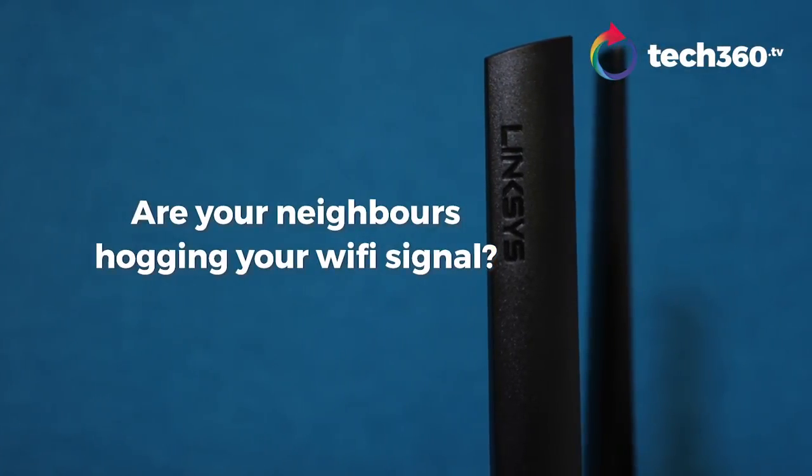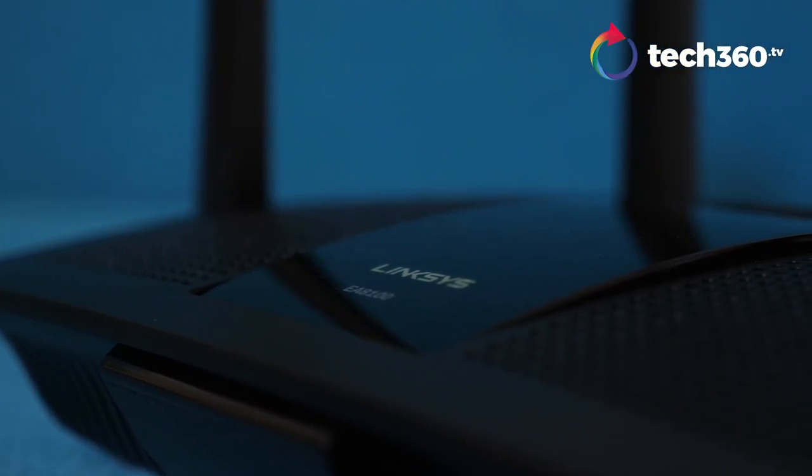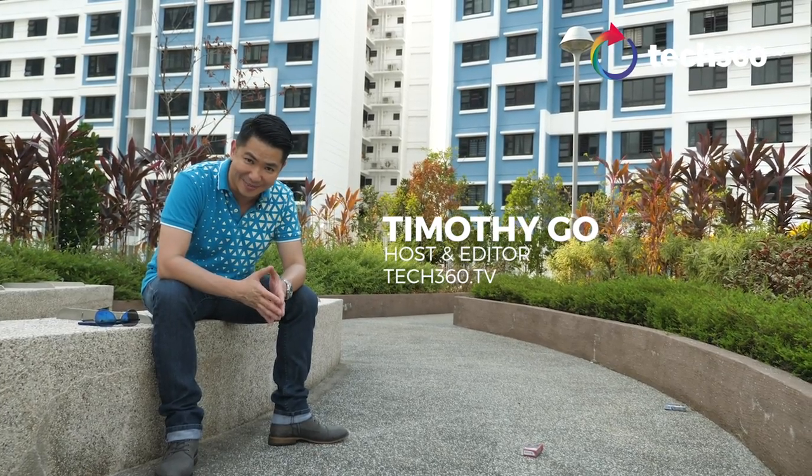Have you ever noticed your Wi-Fi signals slowing down during peak periods, especially at night or on weekends? Today we're putting the Linksys EA8100 router to the test in the busiest areas in Singapore.